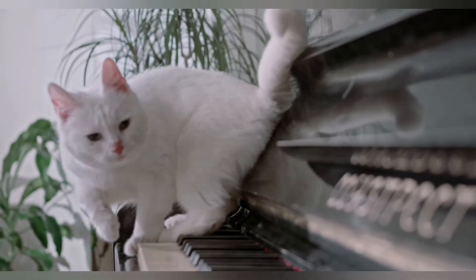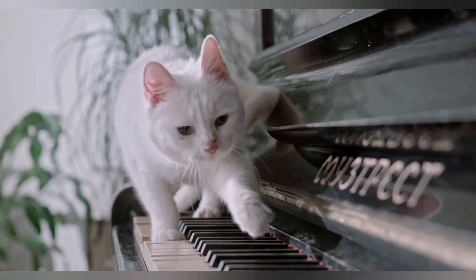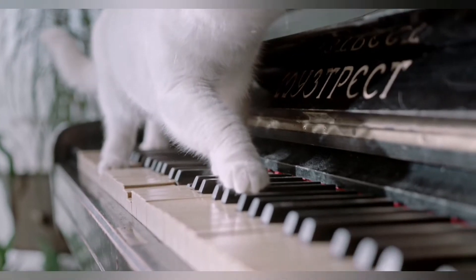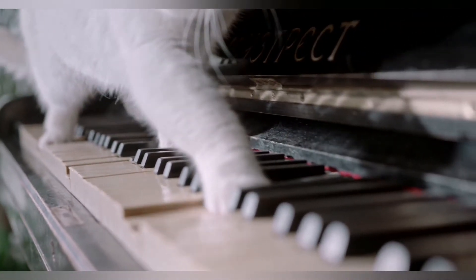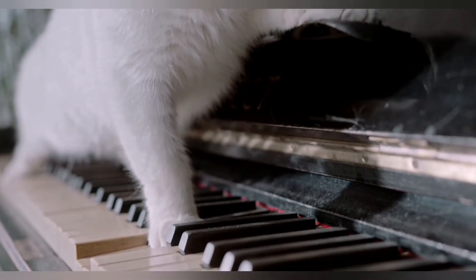It is recommended to get a scratching post as well. By accustoming the kitten to a claw point in a specific place, the owner will be able to reduce the damage caused to furniture in the future. Those who have enough space in their apartment should consider buying a special cat tree that includes a resting place, a scratching post, and even some static toys — a kind of gymnastic complex for cats.